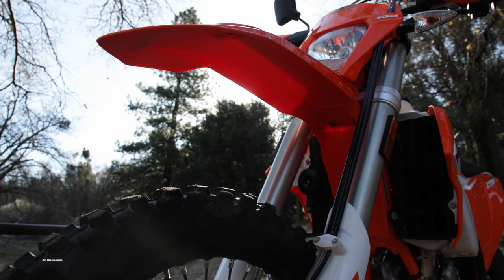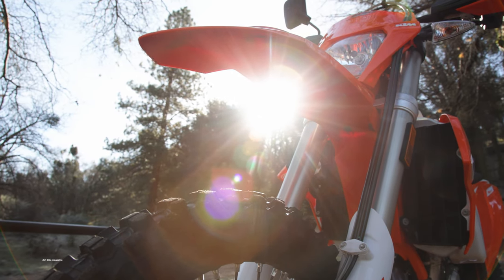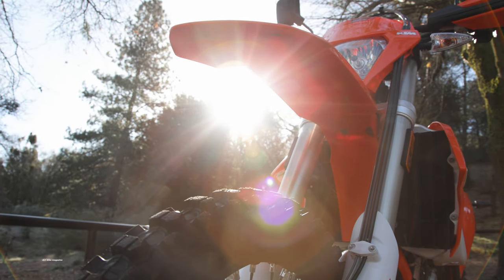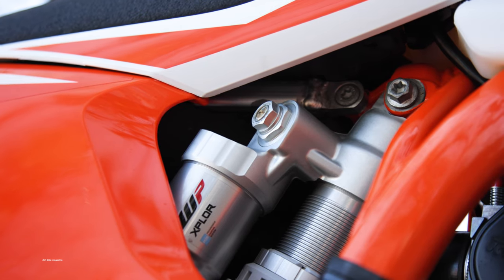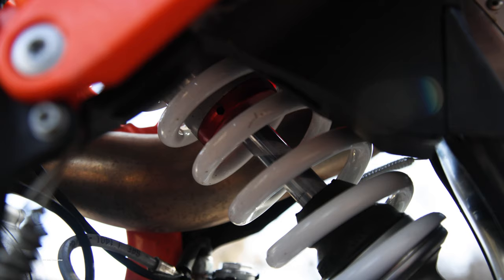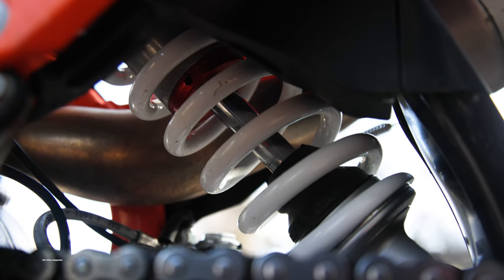It's too soft if the trail is hammered with whoops and overuse. Plus, the PDS system rides high in the rear, which makes the front end divey and the bike can have an unbalanced feel. The PDS debate is alive and well, and we aren't going to end it right here. But in general, it depends on the average speed of your favorite kind of riding — 15 miles per hour and below, the PDS is hard to beat; 20 miles per hour and above, most riders prefer linkage.